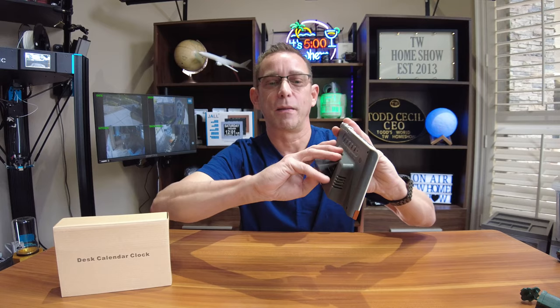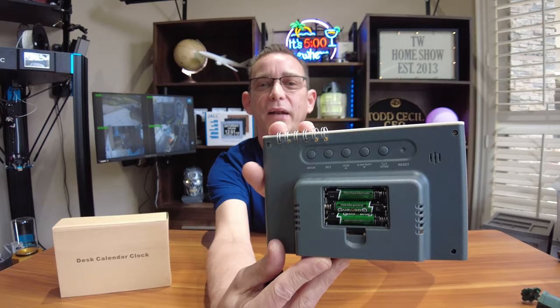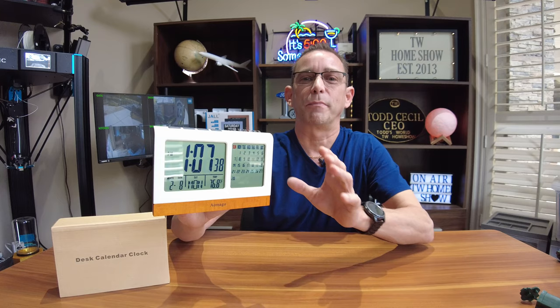It is powered by battery — no wires or cords. It takes three AAA batteries, so you can set this anywhere and use it anywhere you like. You can even set this up on an end table in your living room or TV room, quickly glance over and make plans. I know I'm going to use this making plans to travel in our RV so I can see when the weekends are as we travel.